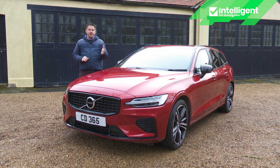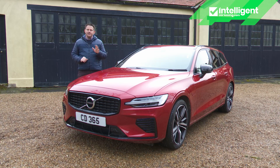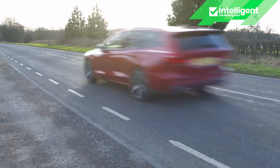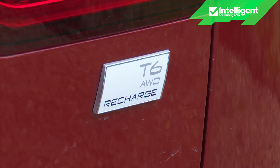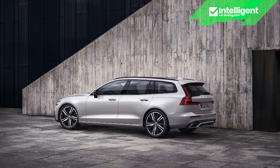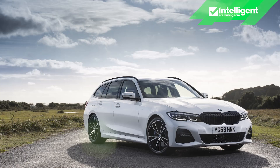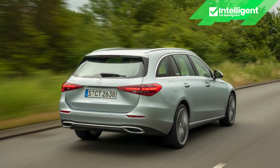You'll have expected there to be a price to pay to add in sophisticated plug-in tech to the V60, but you might not have expected it to take the price of this Volvo right up towards £50,000. The 253-horsepower T6 version of this recharge all-wheel drive model comes in Plus or Top Ultimate trim and it costs from around £48,000. That's around £7,000 more than the equivalent front-driven B4 petrol V60, but is a similar amount to that which you'd pay for an equivalent version of this model's closest rivals, the BMW 330e Touring and the Mercedes C300e Estate.